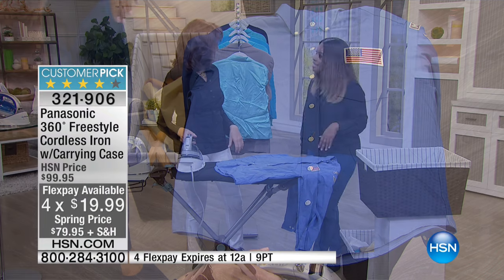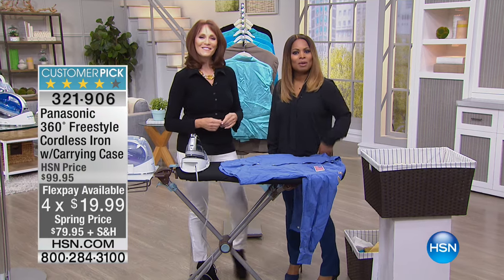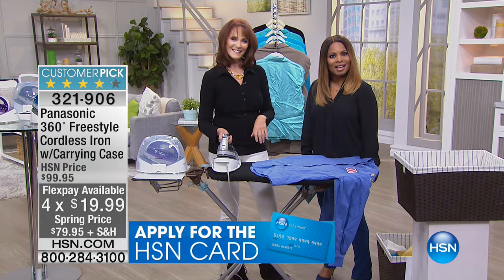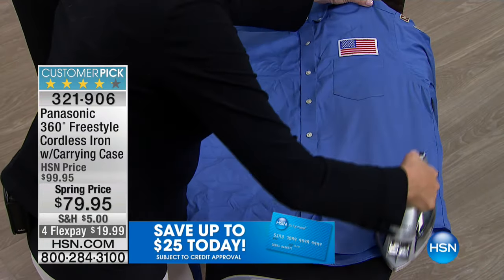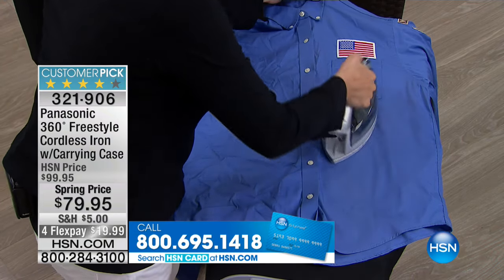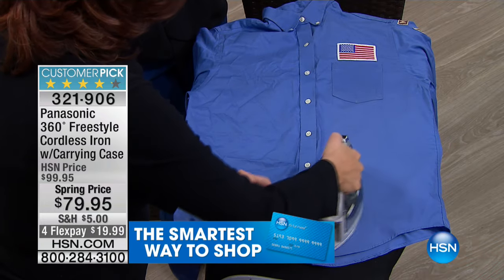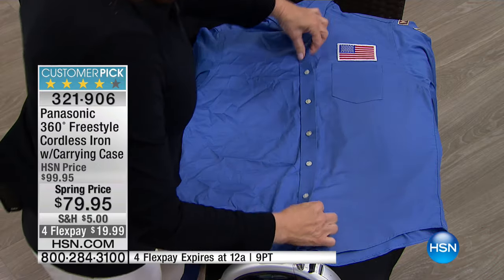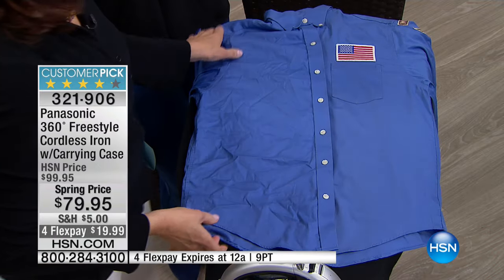We're going to go to Michigan where Joan is standing by. Hi Joan, thank you for being a part of the show. My name is Marlo, and I'm here with our expert, Bonabelle. What do you think about the Panasonic iron? Oh hi Marlo. Excuse me, but I'm getting over a cold, so bear with my voice. Feel better. I love the iron. I got it probably about a year and a half ago when you first started having them on the show. And I love it. No cord dragging across your clothes as you iron them. I just love the iron. I recommend it to anybody.